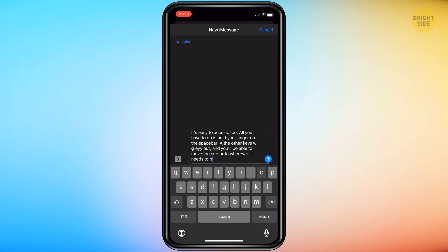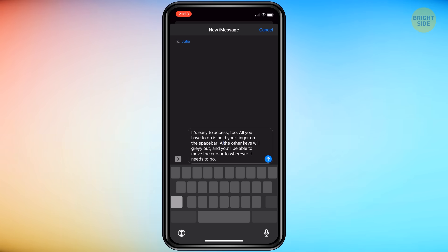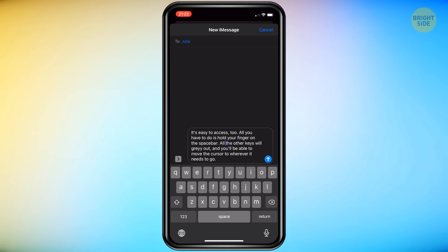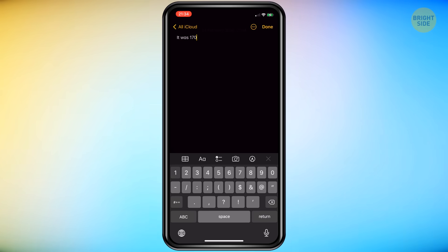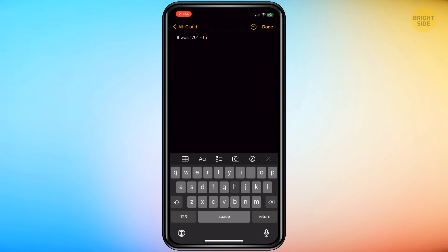All you have to do is hold your finger on the space bar. All the other keys will gray out and you'll be able to move the cursor to wherever it needs to go. Then lift your finger off the space bar to continue typing. Another tedium to writing on that tiny iPhone keyboard is shifting tabs to use numbers and symbols — it may not seem like much, but it's sure to be a little frustrating when you have to jump back and forth multiple times in the same message.